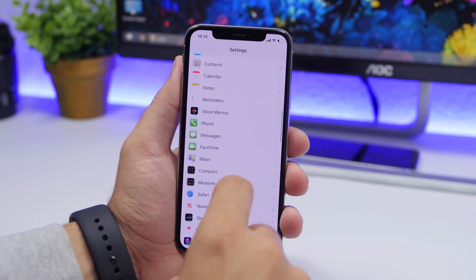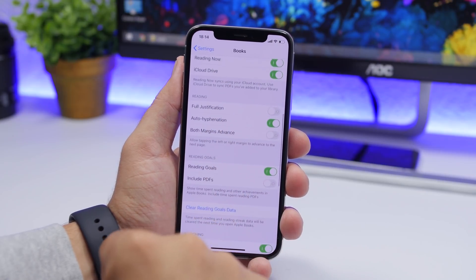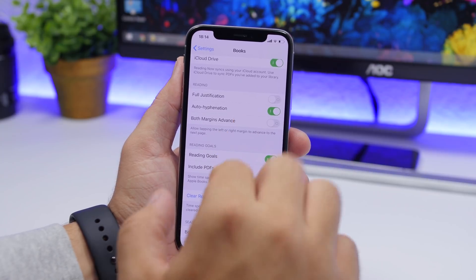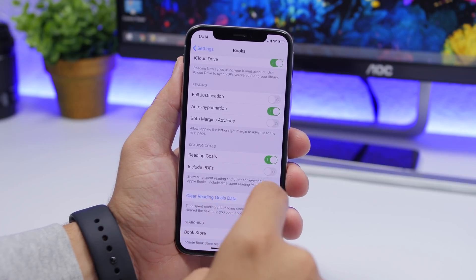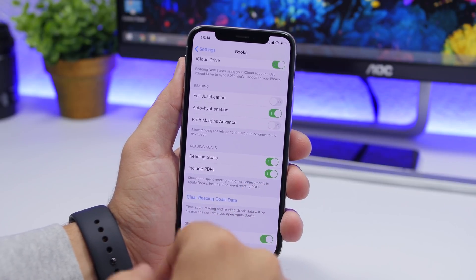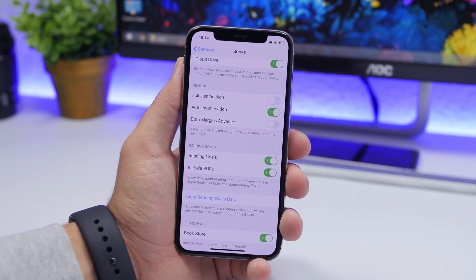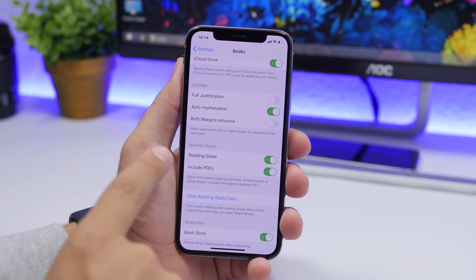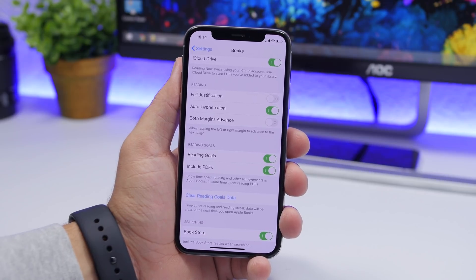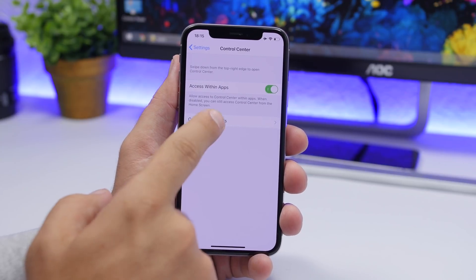On the new Books app in iOS 13, there is a new feature called Reading Goals. Go to Settings, go to Books, and you will find Reading Goals. I suggest enabling Include PDFs — if you have books as PDF files, Reading Goals won't count them unless you turn on this setting, so make sure to enable Include PDFs under the Books settings.